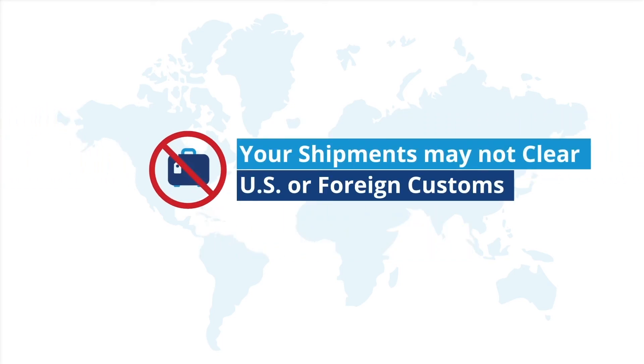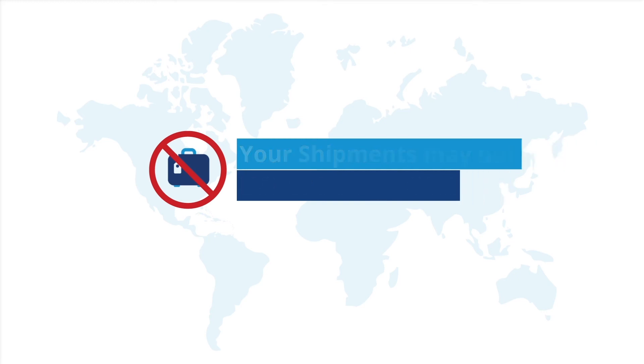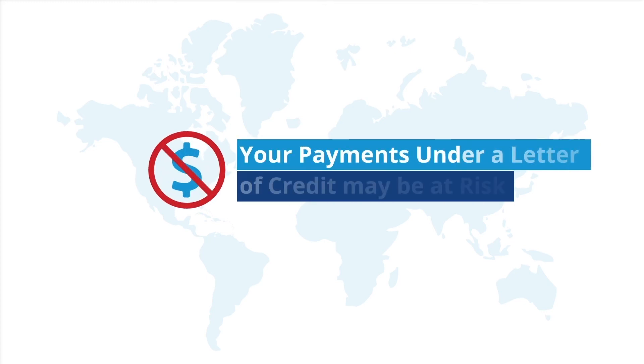If your documents are not properly prepared, your shipments may not clear U.S. or foreign customs, and your payments under a letter of credit may be at risk.